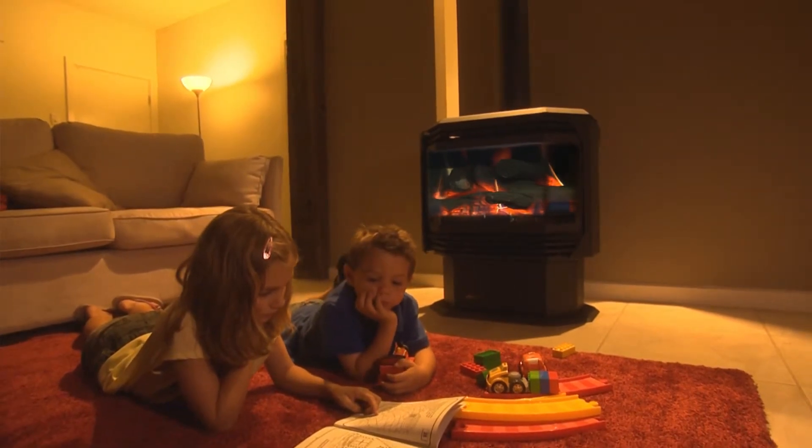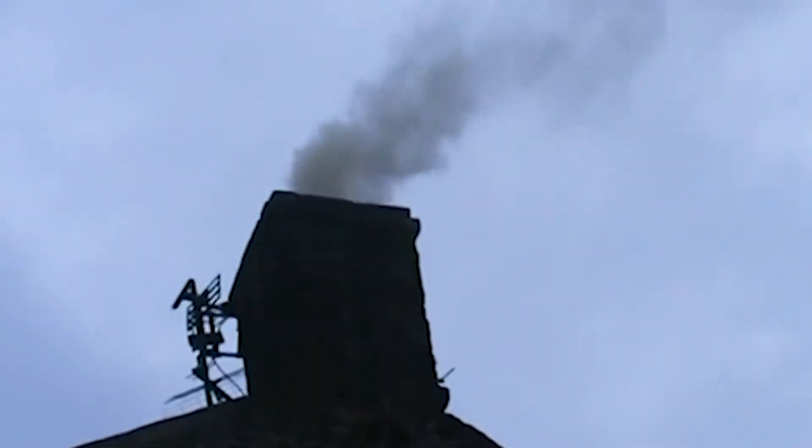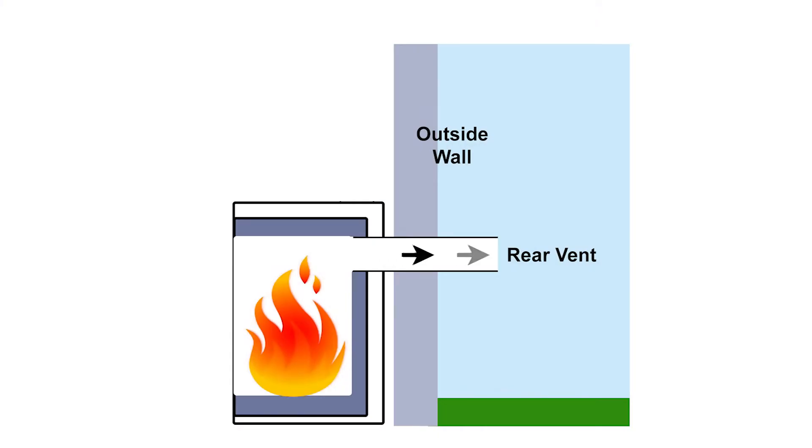But whatever appliance you choose, good venting should be a priority. With a traditional wood-burning fireplace, dangerous gases go up the chimney. This is the case with most gas fires, which are vented so that gases also travel outside during the burn. If you have a traditional hearth and chimney, the chimney may be able to be used to vent your new gas fire.